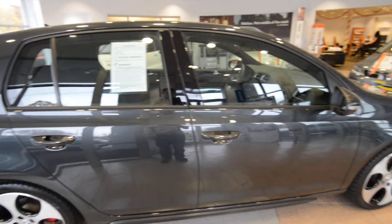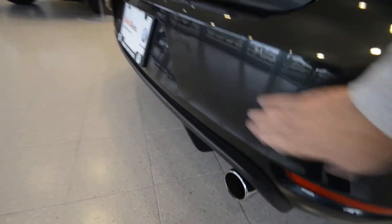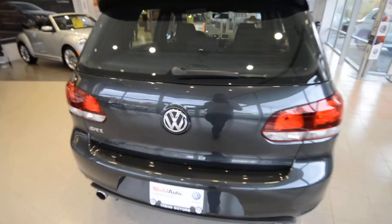It's got a couple of character marks — mostly just a little kiss on the wheel and back here just a little schmutz. But otherwise, the car's in fantastic shape.